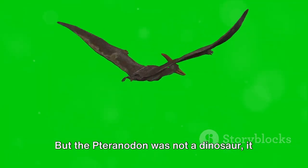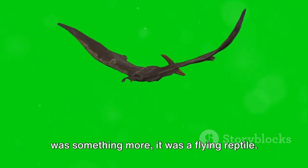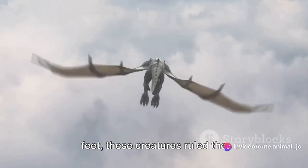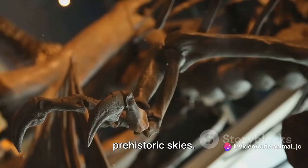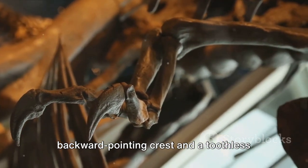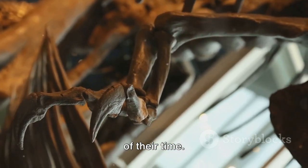But the Pteranodon was not a dinosaur. It was something more — it was a flying reptile. With wingspans that could exceed 20 feet, these creatures ruled the prehistoric skies. Their unique characteristics, such as a backward-pointing crest and a toothless beak, set them apart from other creatures of their time.